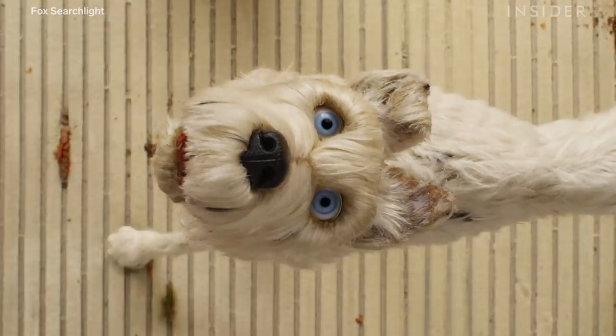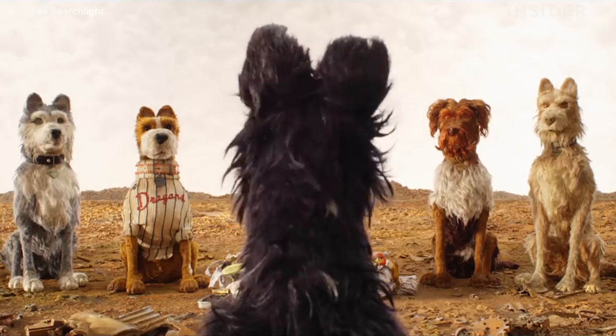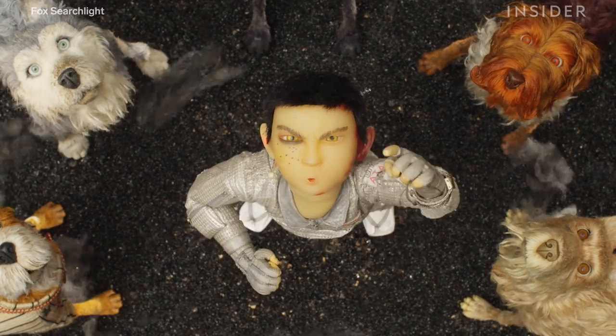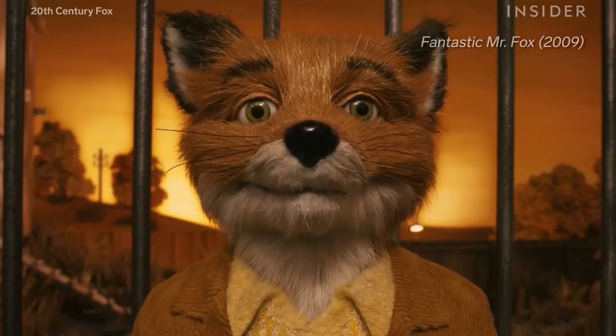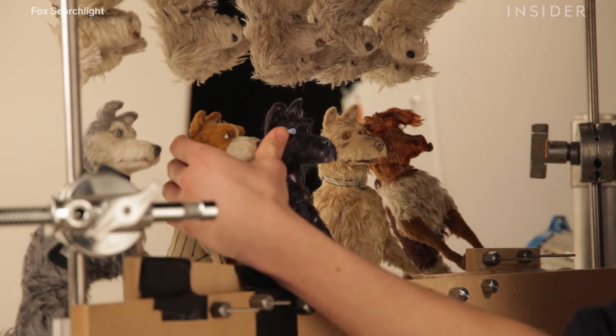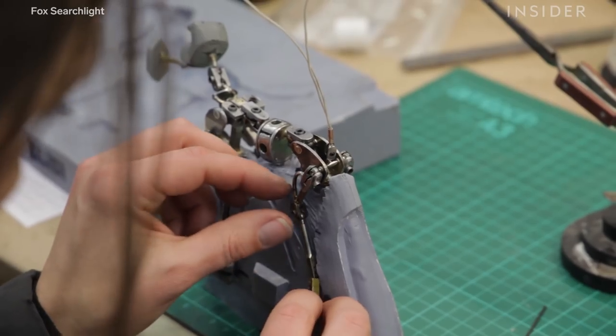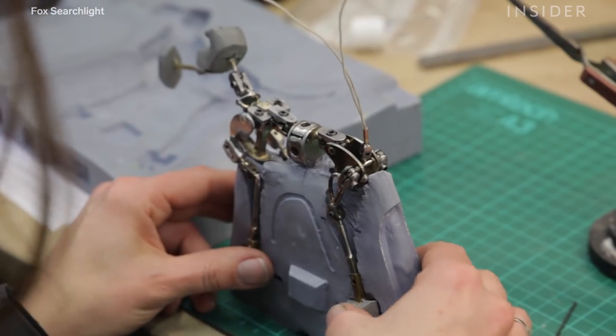Fur on stop-motion puppets is a very tricky thing to do, and it's normally avoided at all costs. But with Wes, it's like, well, why is it avoided? Let's just try it. In Isle of Dogs, they took it to the next level — animators used pins or wooden sticks to move the dogs' eyeballs and lips and give them real emotions and facial expressions.